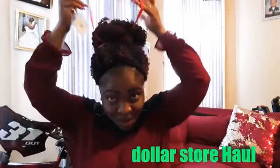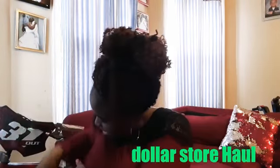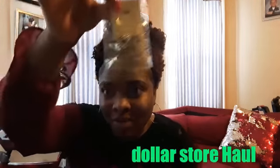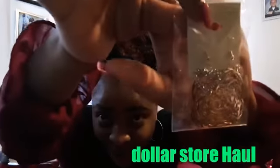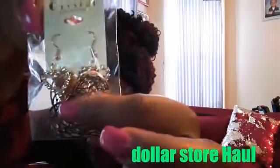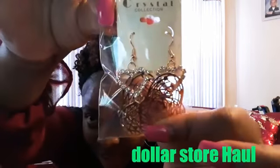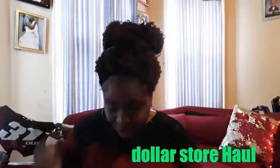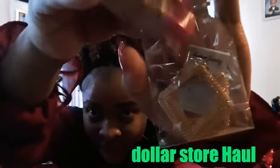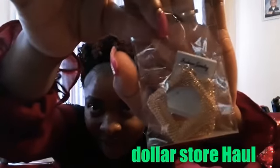Of course I had to pick up some fashion jewelry from the dollar store. See, it's cute — it has little rhinestones right here. That is really cute, I love it — that's one dollar. And then this is another one, also really cute — one dollar.